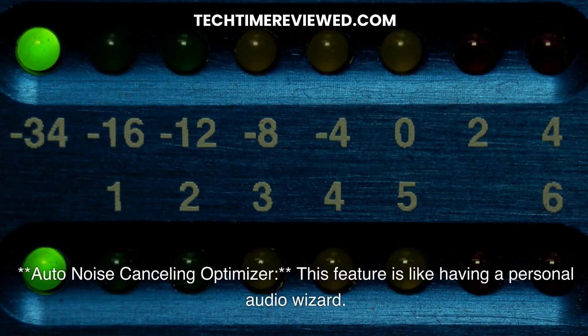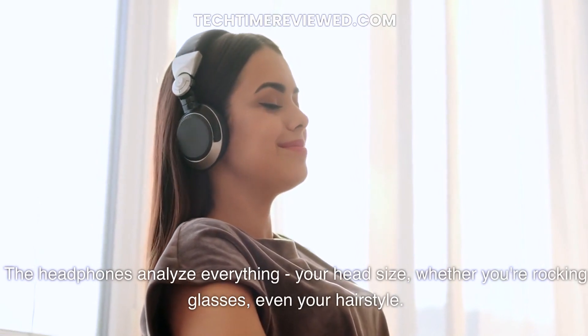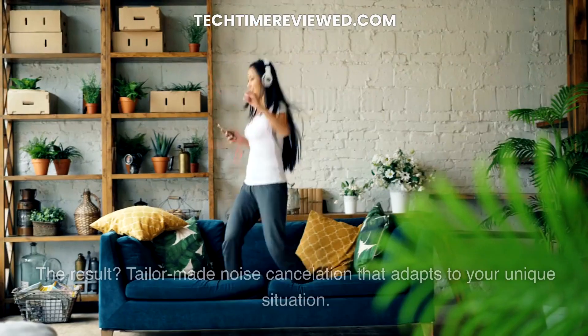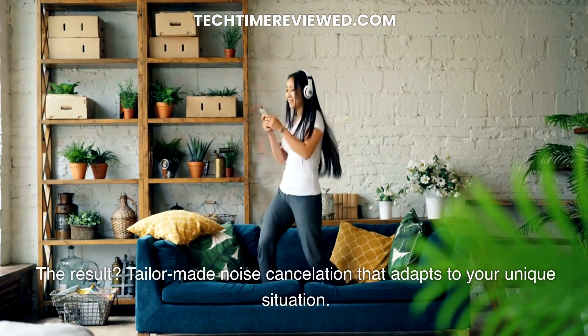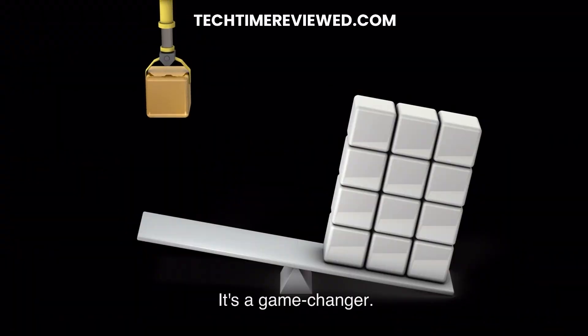Auto Noise Cancelling Optimizer. This feature is like having a personal audio wizard. The headphones analyze everything — your head size, whether you're rocking glasses, even your hairstyle. The result? Custom-made noise cancellation that adapts to your unique situation. It's a game-changer.